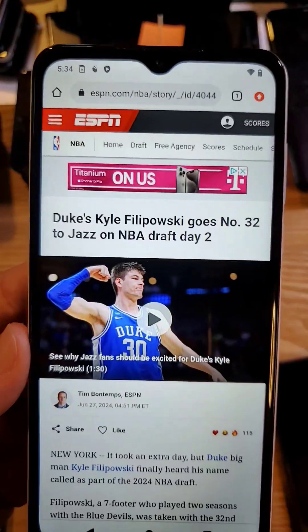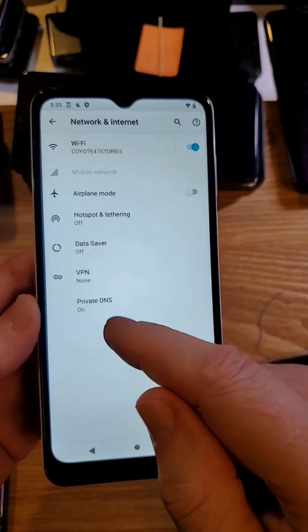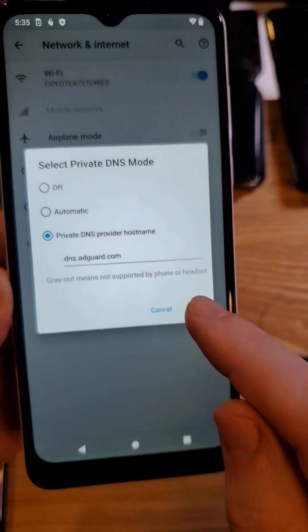So let's make these changes, let me show you. Go to Settings, go to Network and Internet, touch Advanced, go to Private DNS, and instead of Automatic, type this in: dns.adguard.com. Pause there if you need to.